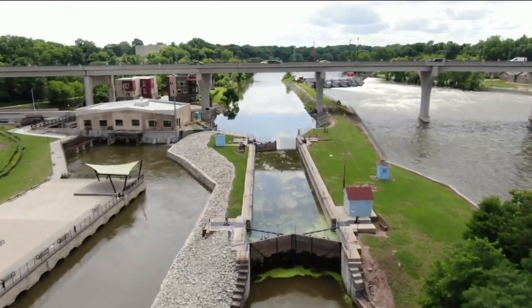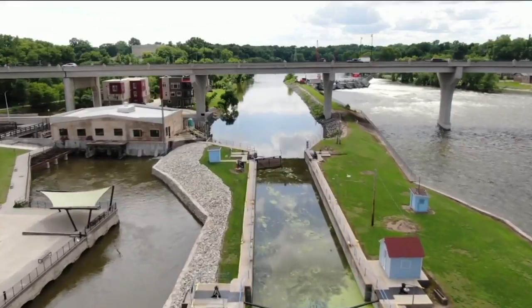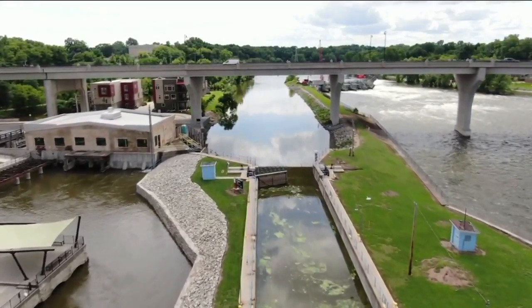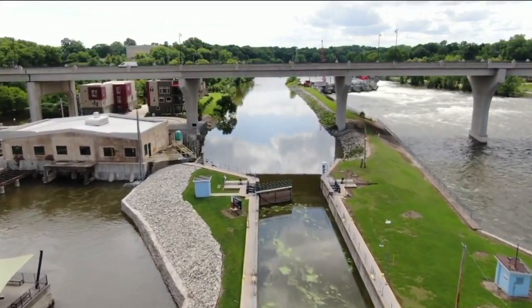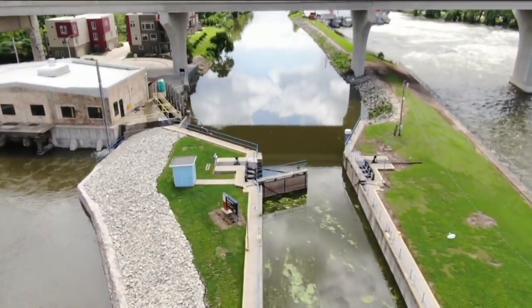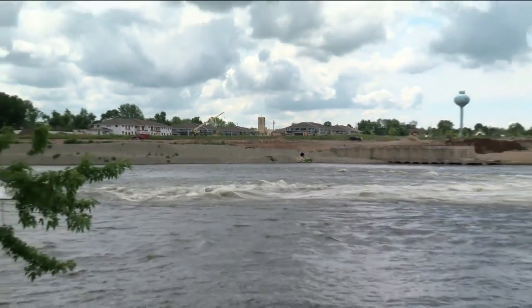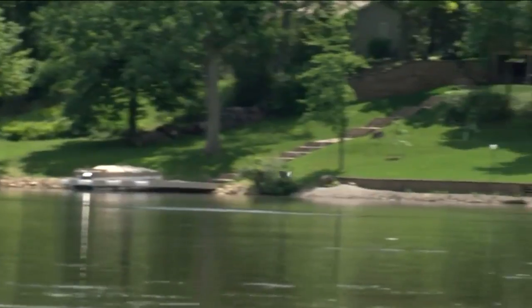By building the locks, those early traders tamed the river, making it a place business could thrive. What it really did is let people move into the area — you could bring in your industrial goods, your textiles, everything you needed to build homes. Today, the industry is all but gone, and now it's mostly homes, old and new.